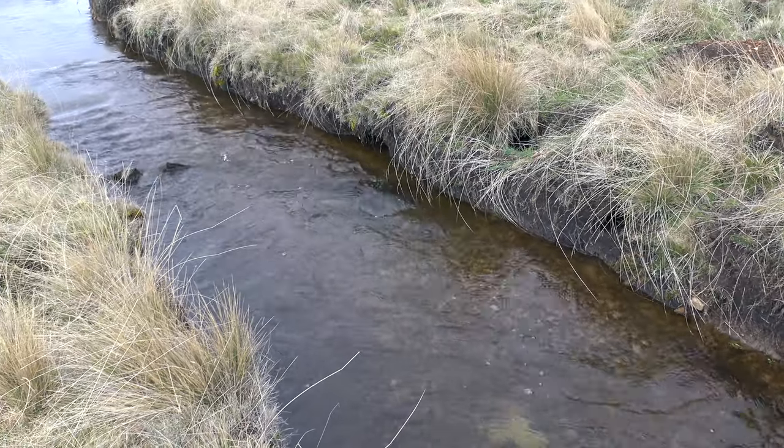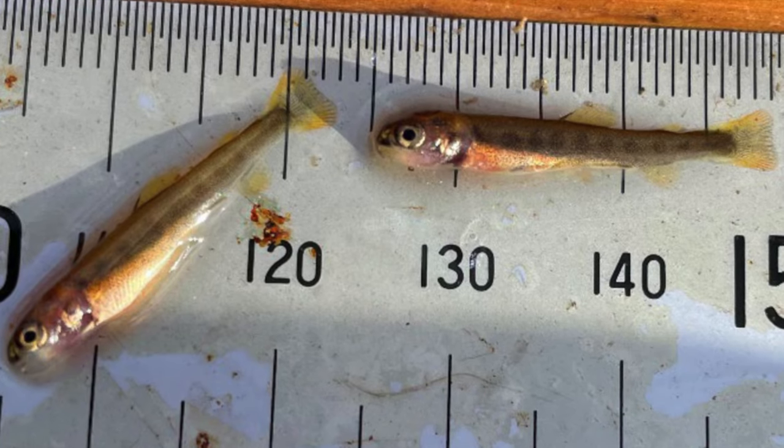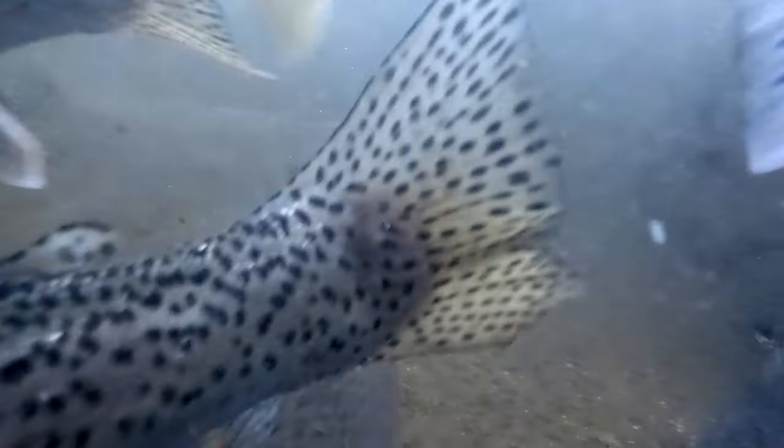The rainbow fry hatch and grow here in relative safety, away from predation by brown trout and other hunters. Eventually, after being counted as they grow, the fry are allowed to re-enter the canal and eventually return to Great Lake, significantly boosting its stocks.